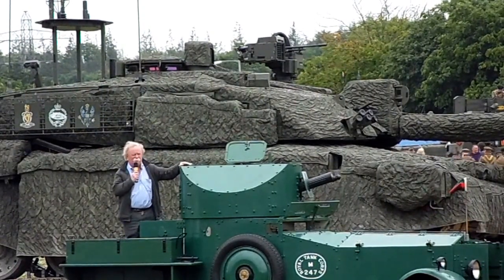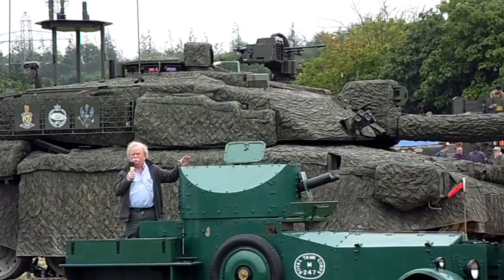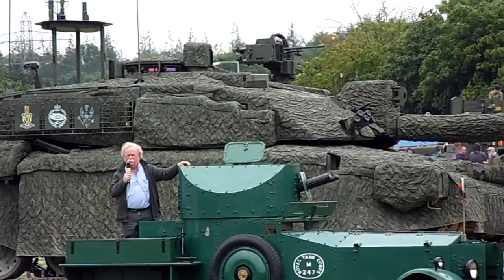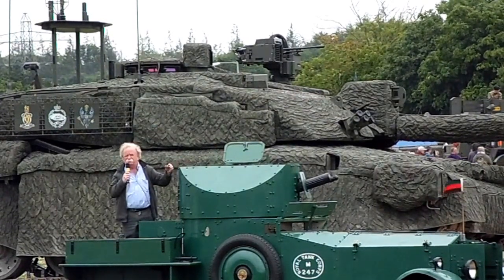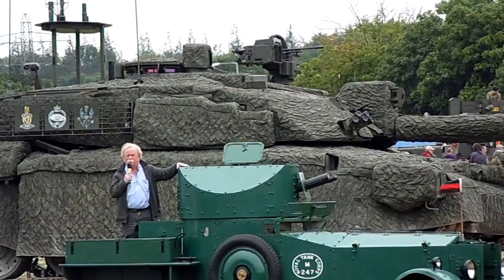It'll give you some idea — only brief — of how things have progressed in the last hundred years. For example, the driver is provided with a camera on the back of the vehicle so he can see where he's going when reversing. There's none of that business of the commander having to guide him back around the vehicle — it's all done from inside the tank.